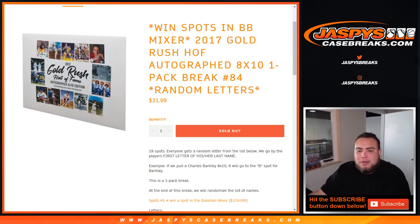So 19 total spots, everybody gets a random letter from the list below. We go by player first letter of his or her last name. For example, we pull Charles Barkley 8x10, it'll go to the B spot.